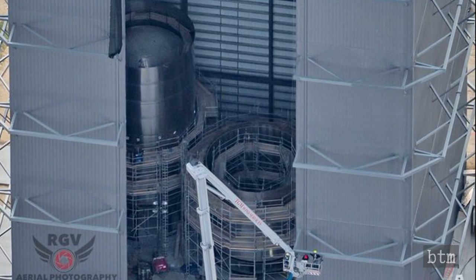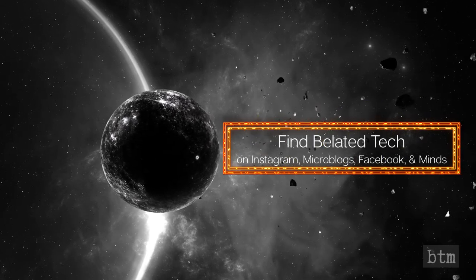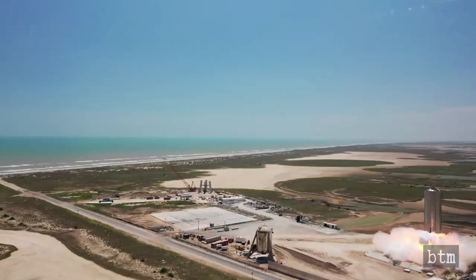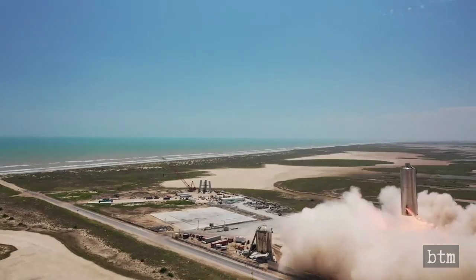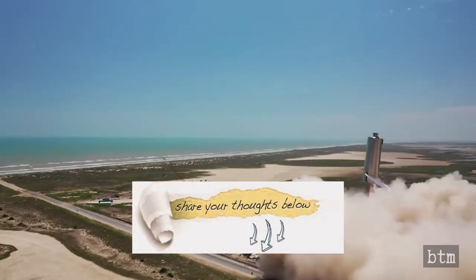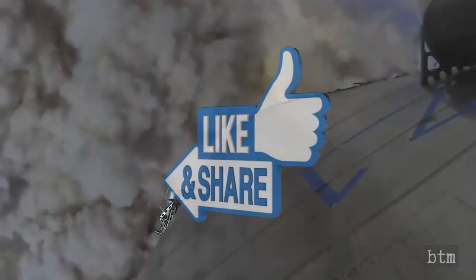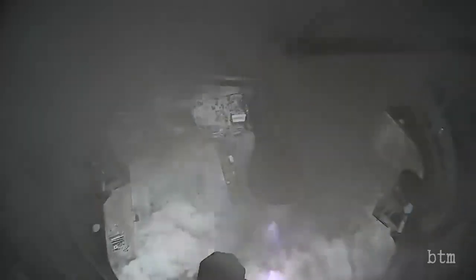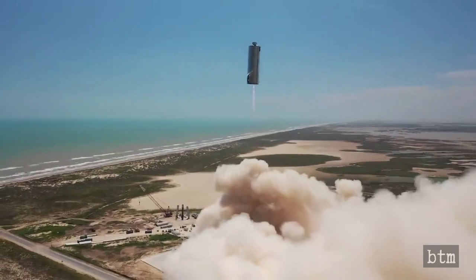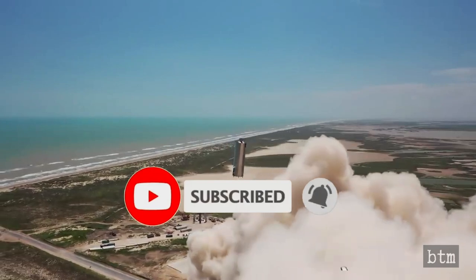What do you think about SpaceX's Starship commercial interplanetary spacecraft development program? Do you think the fourth straight failure of a prototype during flight or landing will delay an orbital flight until 2022? Share your thoughts by dropping a comment below. We hope you enjoyed this 78th installment of Bladed Tech's Milestones series — if so, click that like button. If we've earned your subscription, please subscribe now and click the bell notification icon so you don't miss upcoming videos.